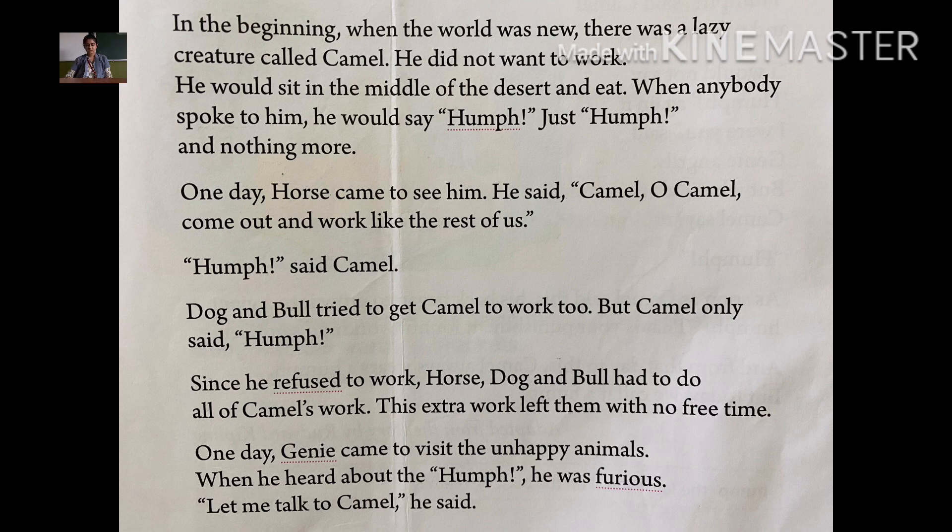One day, Jini came to visit the unhappy animals. Jini is a magical creature in old Arabian stories that will do what you want when you call it — everyone knows Jini, right? It is of a blue color, like we have seen in many stories. So one day Jini came to visit the unhappy animals, and so Jini visited camel one day.